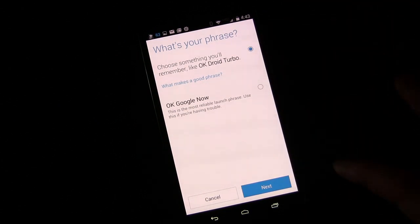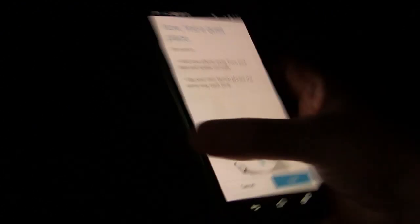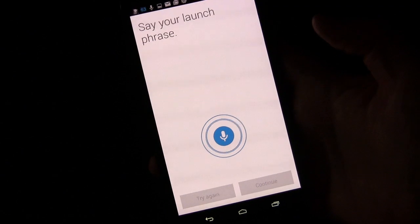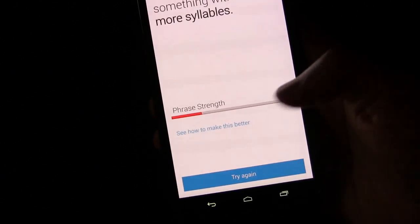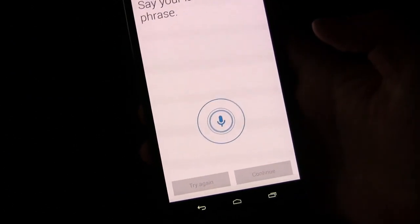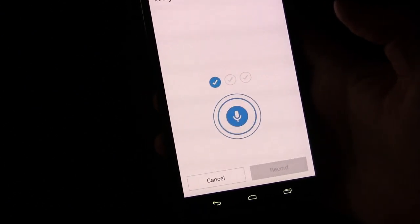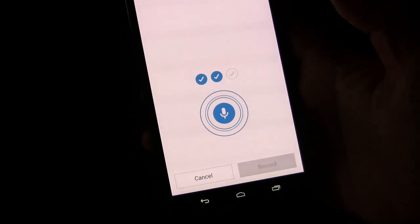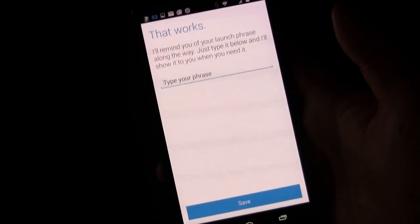So let's do a different one right now just for fun — let's do the infamous Jarvis one. Okay Jarvis. Now it'll tell you the strength — see, it's telling me that's not a very good one because it's not enough syllables. So let's try: hey there, Jarvis. Now it's going to make sure those phrases match, meaning it will know your voice.